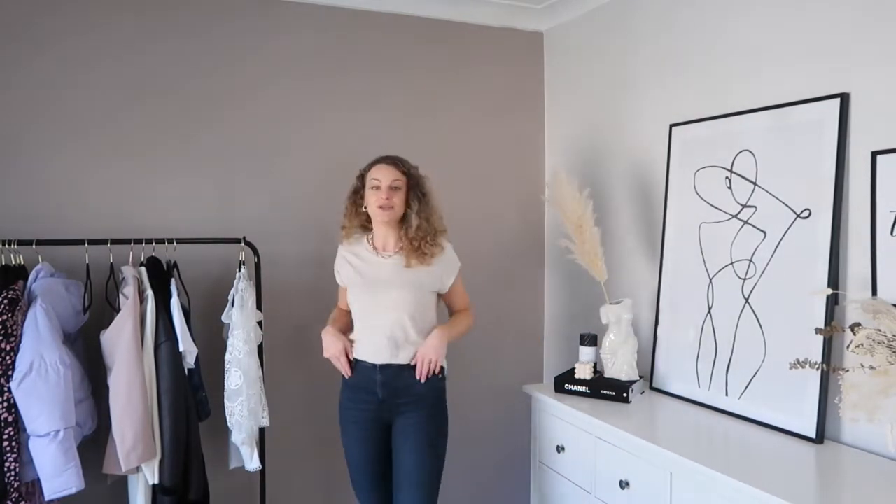It only costs eight pounds, comes in loads of different colors, and it's the perfect little fit for a t-shirt. I actually find t-shirts quite hard to find and I find it hard to find really nice basics. This is absolutely perfect — I picked it up in this beige color, I love it. The fit is great, I wear a size UK 12.